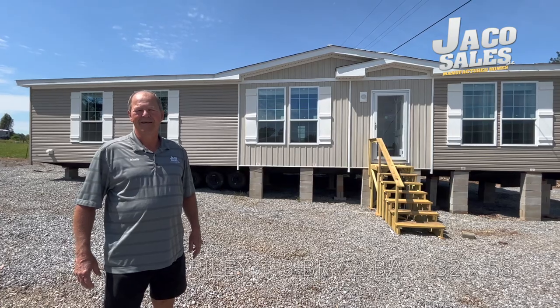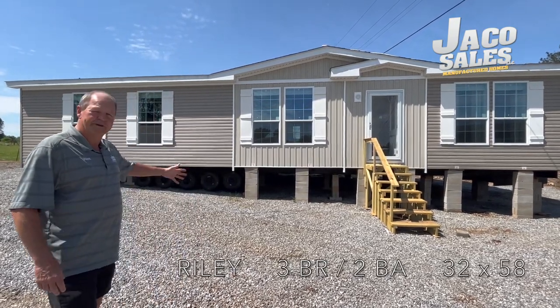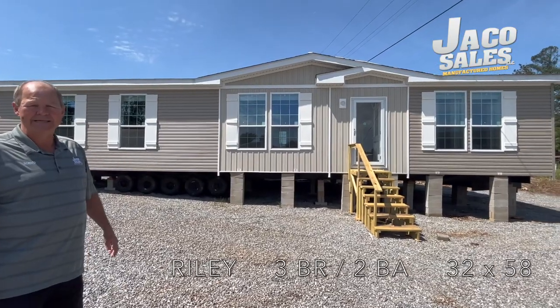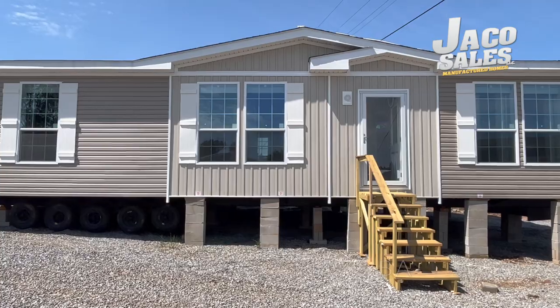Hello, this is Richard with Jayco Sales in Kellerton. Meet one of our new homes here at Jayco, the Raleigh. A beautiful home both inside and out. Let's go look at it.